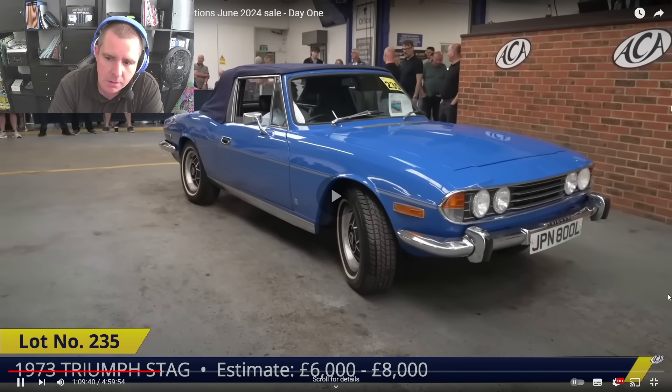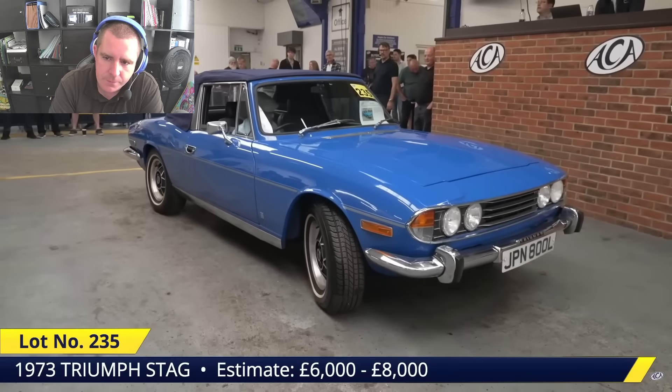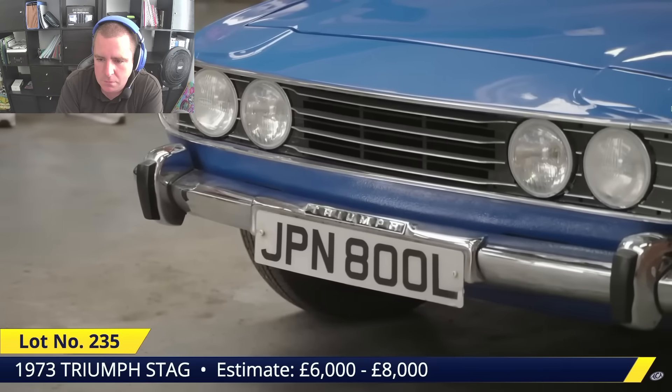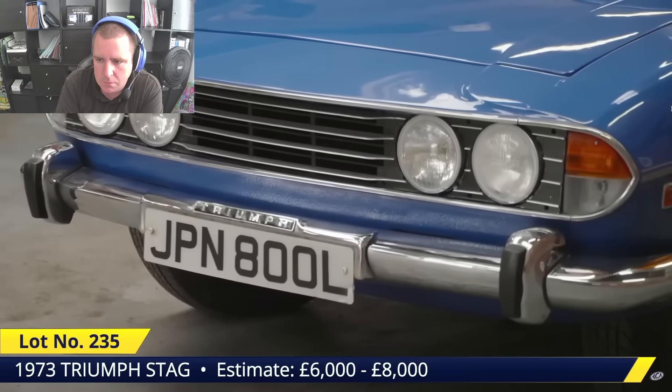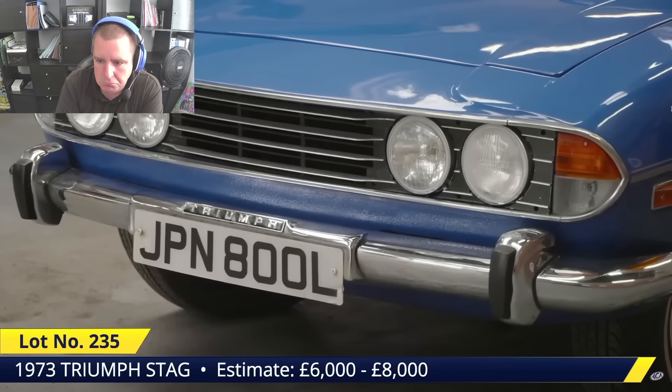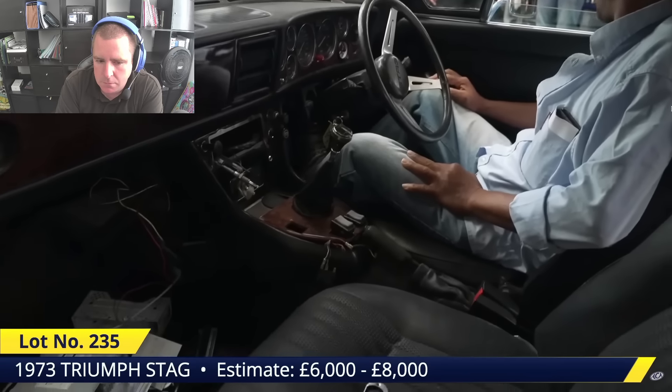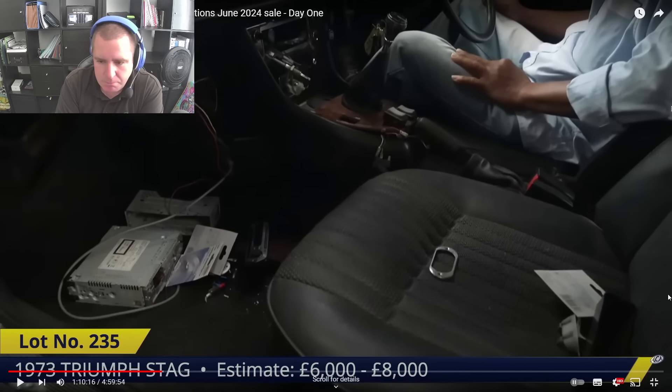Lot 235 — the Triumph Stag, registered 1973. Pretty sure that's an original colour. It's from a deceased estate — a lot of restoration work was done but unfortunately not quite completed, about eight years ago, so it's all held up well. There's some electrical stuff — switches and things — that still needs doing, so it's probably not a million miles away from being finished. The main thing on a car like this is dealing with corrosion and body rot, so if you've got a good painted body, the rest — engine, switchgear — isn't as bad. I'd estimate six to eight grand.